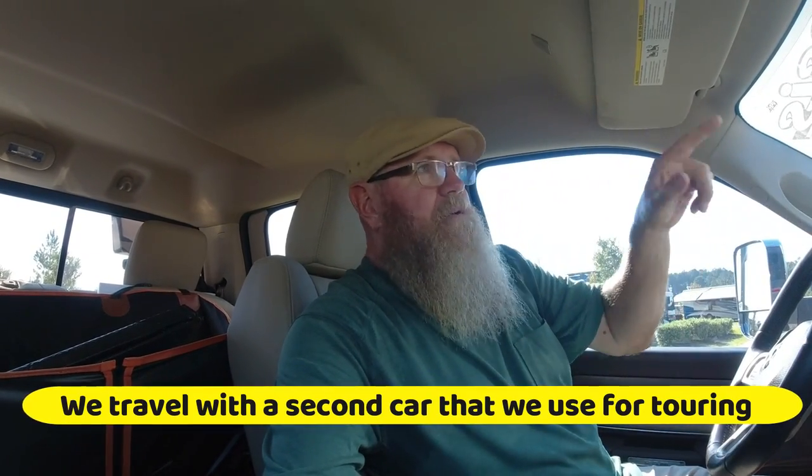We left Arizona, went up through New Mexico, Oklahoma, Kansas, Missouri, up into Michigan, across into New York, Vermont, went up and did Maine, then down through Pennsylvania and the Carolinas. At the time of this video, we're sitting down in Georgia. Since we left Arizona, 99% of the time this truck has been running it's been hooked up to the fifth wheel. Probably less than 100 miles driven without towing. So that's 8.3 miles per gallon towing.